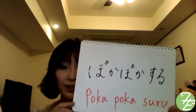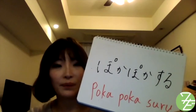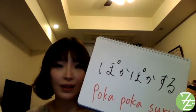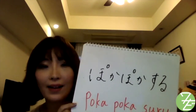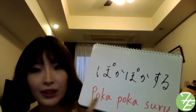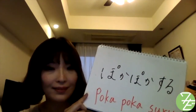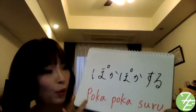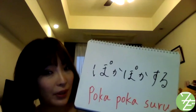ポカポカする also means feeling warm, so you can use it in various situations. For example, after taking a bath you'd feel warm, so you can say お風呂の後で体がポカポカする — I feel nice and warm after a bath.